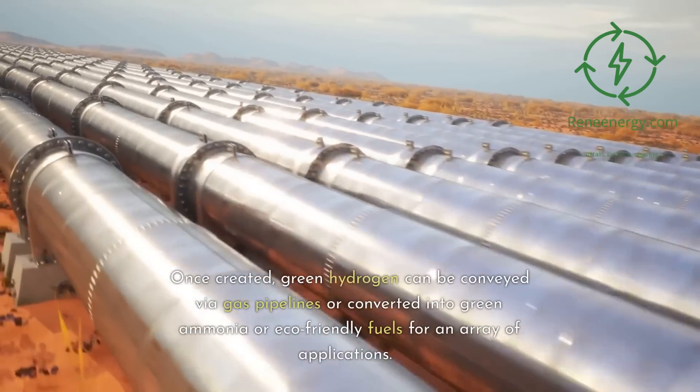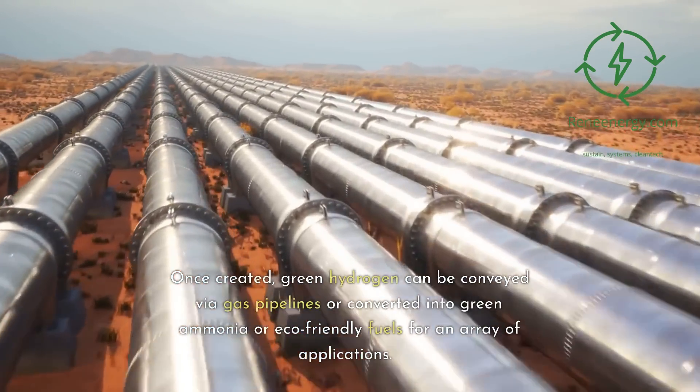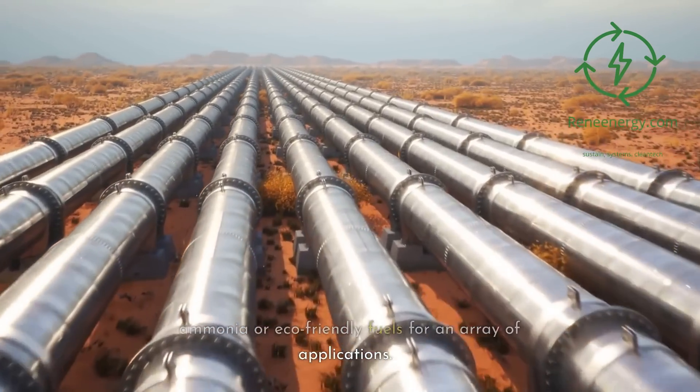Once created, green hydrogen can be conveyed via gas pipelines or converted into green ammonia or eco-friendly fuels for an array of applications.